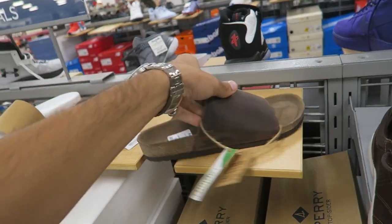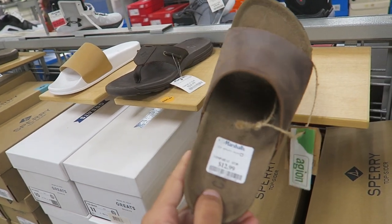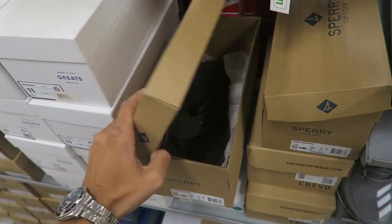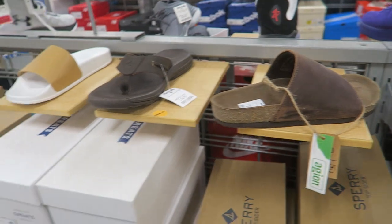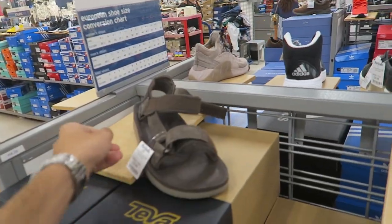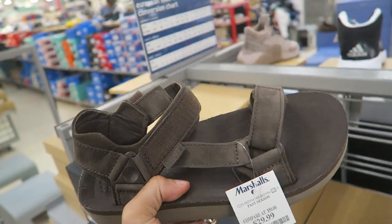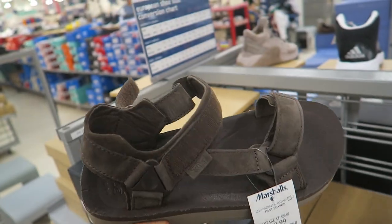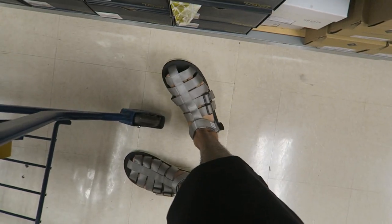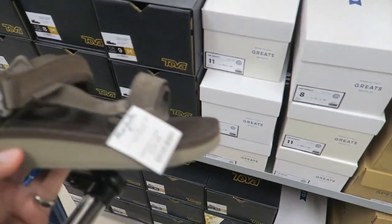There are some Birkenstock-style sandals — I thought it was Sperry at the bottom but it's like a bootleg. There are some Tevas too, but the sole is so big I wouldn't get them. I'm actually rocking my new Suicoke sandals today. The biggest size they have is 10, so they don't even have my size.